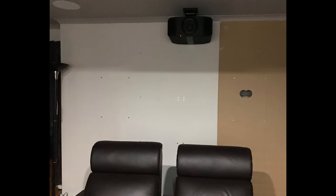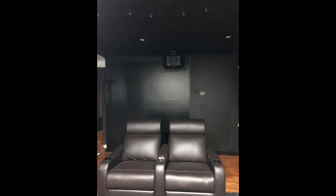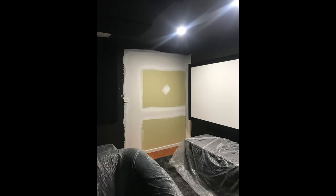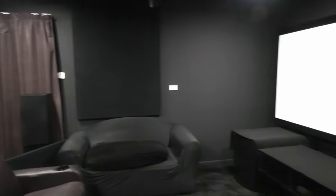Simon's had a home theater here for some time and it's been going through a process of evolution. This would be the third iteration of the system — going from a full M&K 5.1, to 6.1, to 7.1. He then upgraded to Power Sound Audio, embraced Atmos, bought an Anthem AVM 60, and went to a 7.1.4 setup with a single sub and a JVC projector.